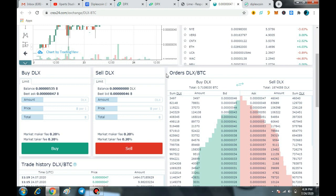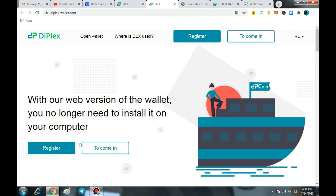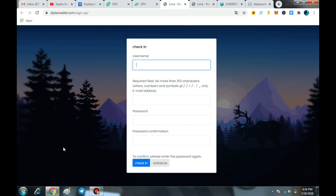The second part is how you can send your coins to the wallet. The web wallet is available here. First, you click on the sign-up option and after signing up on the main platform, you just deposit your DLX coins into the web wallet.